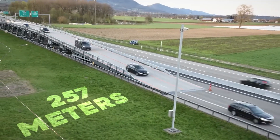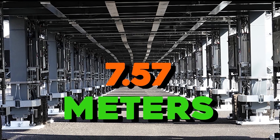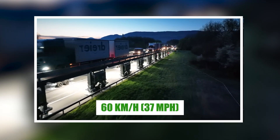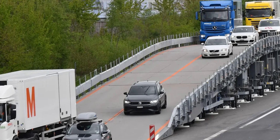The bridge is 257 meters long and 7.57 meters wide, giving plenty of space for cars to pass. Drivers do need to slow down to 60 km/h (37 mph), but that's a small price to pay to avoid traffic jams.